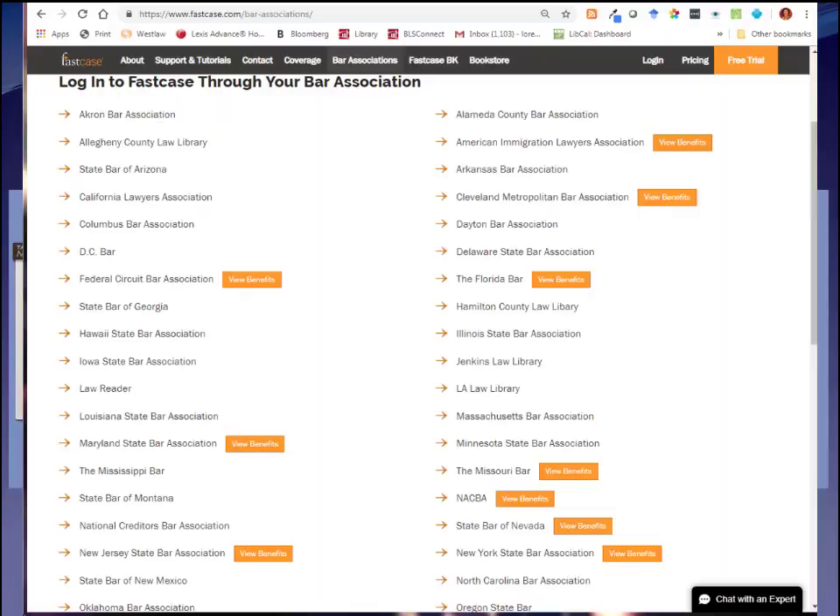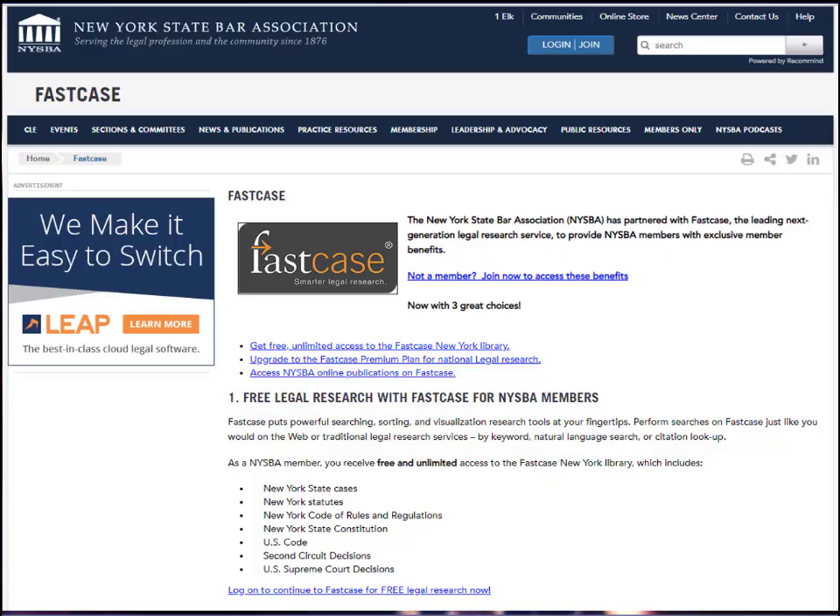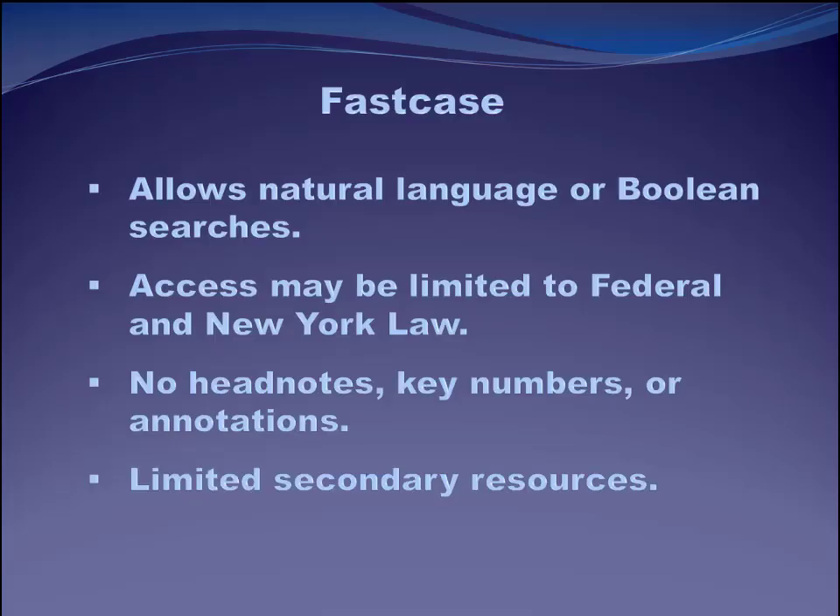Let's move on now to Fastcase. Here is a list of the legal research platforms available for free to people who are members of their state bar. Here we are in New York — if you click on that, it tells us from the state bar association website that if you're a member, you receive free and unlimited access to basically the New York libraries in Fastcase. Like the other legal research platforms you're familiar with, Fastcase allows natural language or Boolean searching. One thing to notice is that you'll probably be limited to just federal resources and New York law if you're accessing through the New York State Bar Association — here at BLS you have access to other state resources as well.